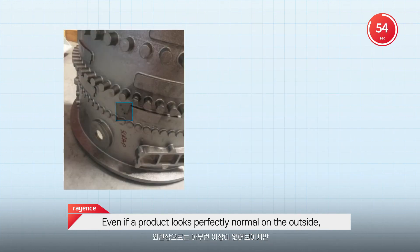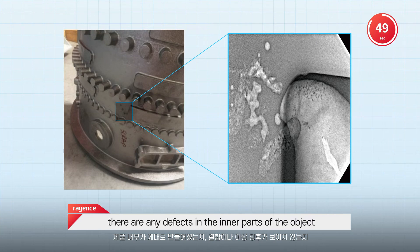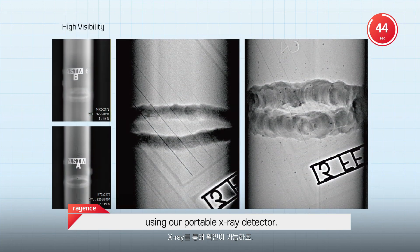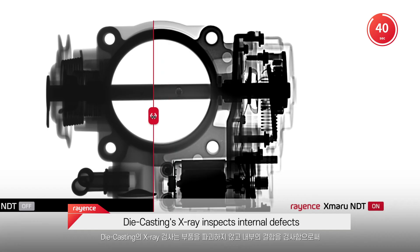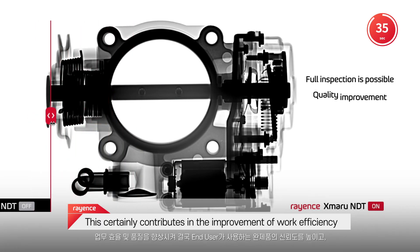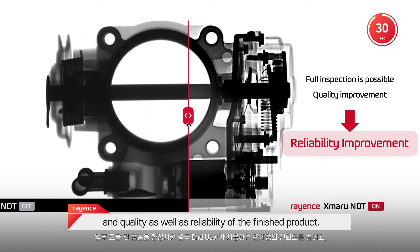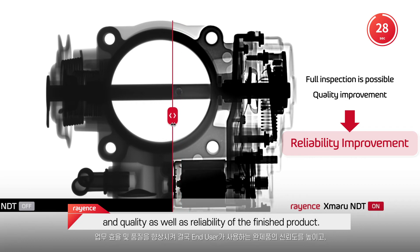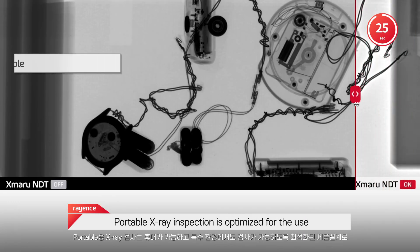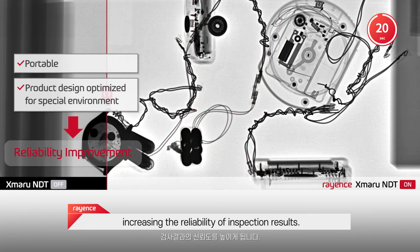Even if a product looks perfectly normal on the outside, you still might need to make sure there are no defects in the inner parts using our portable X-ray detector. Die casting X-ray inspects internal defects without disassembling the parts, which certainly contributes to the improvement of work efficiency, quality, and reliability of the finished product. Portable X-ray inspection is optimized for use in special environments, increasing the reliability of inspection results.